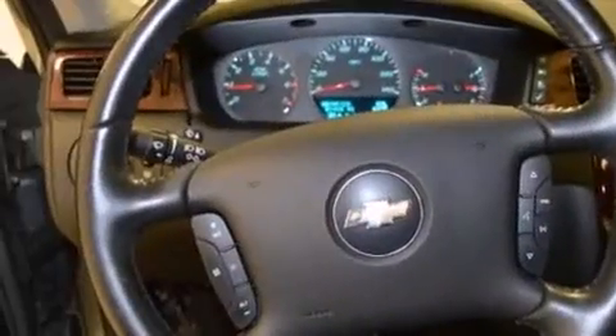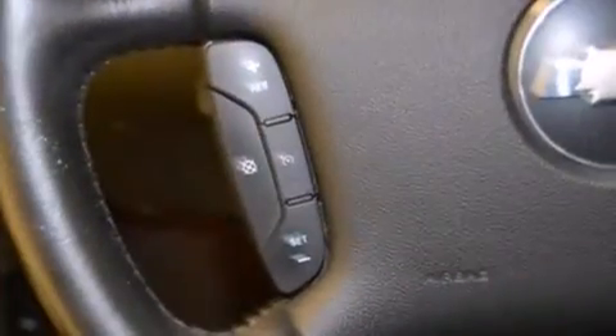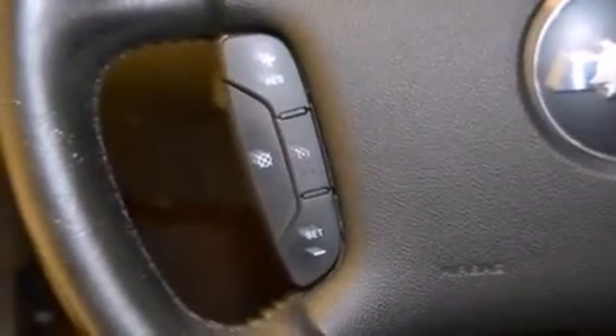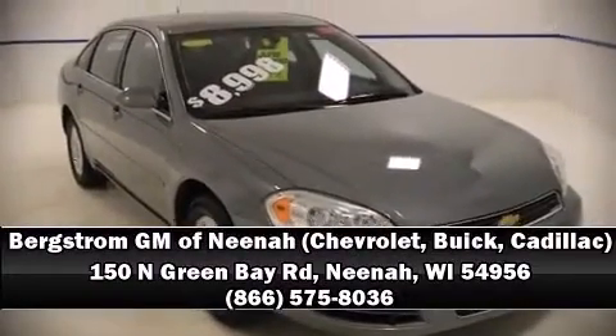A Carfax history report provides you peace of mind by detailing information related to past owners and service records. Our sales reps are knowledgeable and professional — come on in and take a test drive.